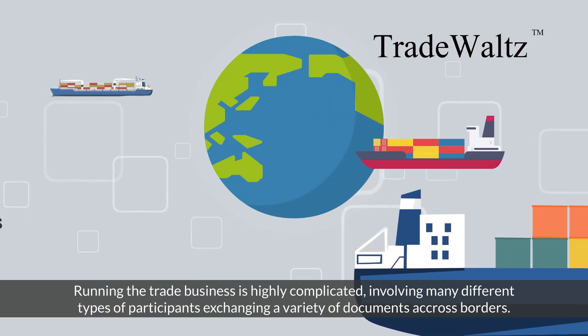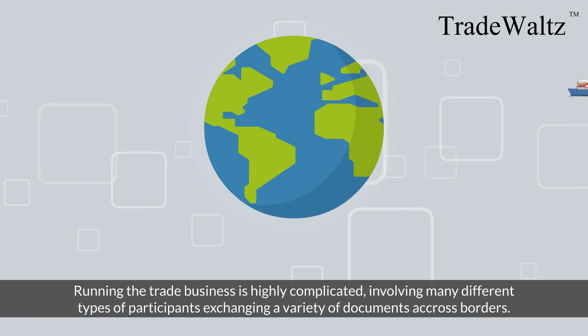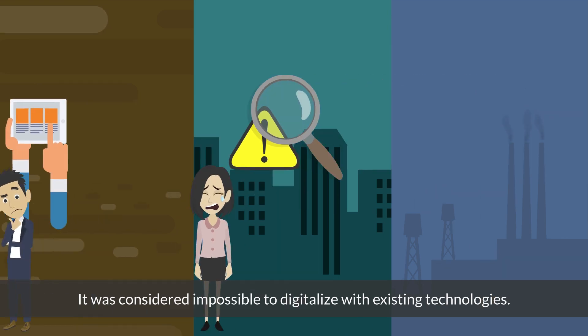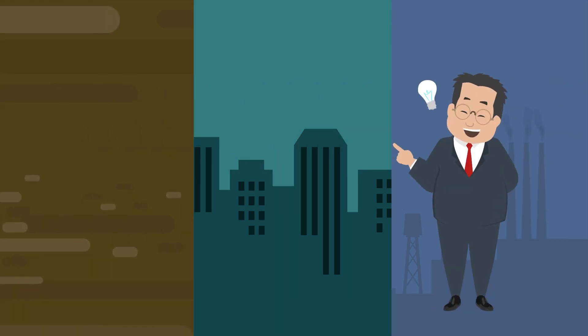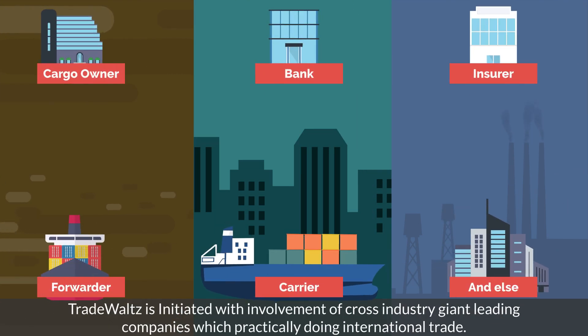Running the trade business is highly complicated, involving many different types of participants exchanging a variety of documents across borders. It was considered impossible to digitalize with existing technologies. TradeWaltz's blockchain technology comes to solve problems in international trade and bring value to end users. TradeWaltz is initiated with the involvement of cross-industry giant leading companies that are practically doing international trade.